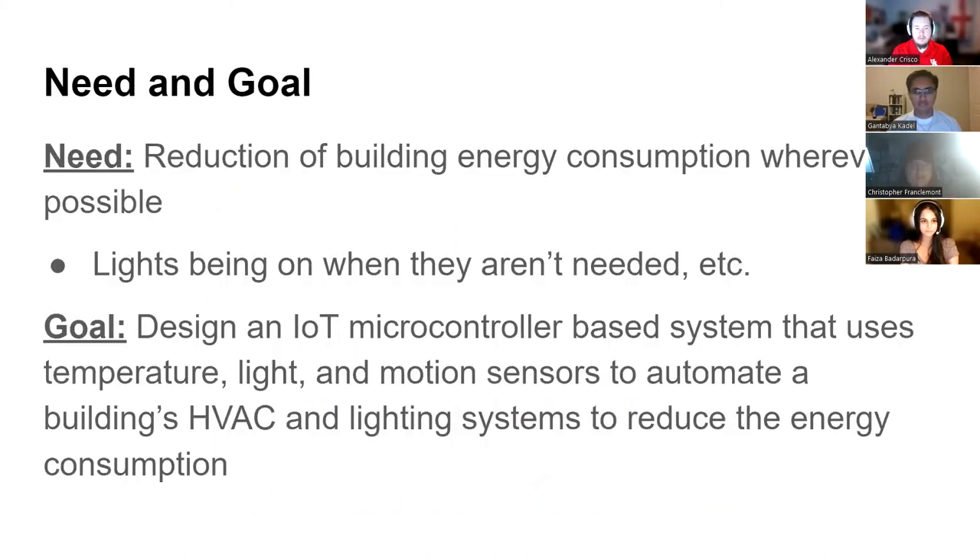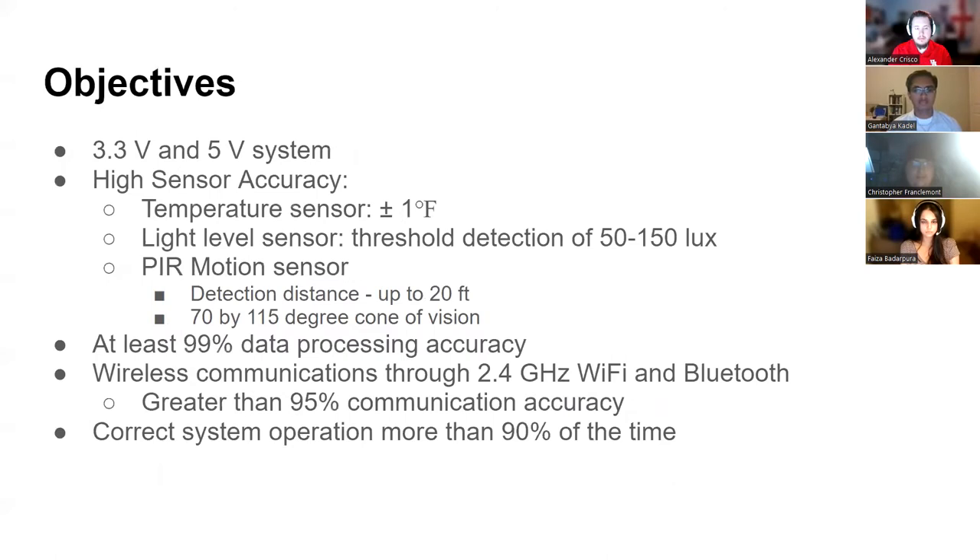The need is to reduce building energy consumption wherever possible. Our goal was to design a system capable of doing that through building automation. Our objectives were to design a low voltage system with high sensor accuracy — we wanted 99 percent data processing accuracy and 95 percent communication accuracy between our two modules, and correct system operation more than 90 percent of the time to give a useful system.